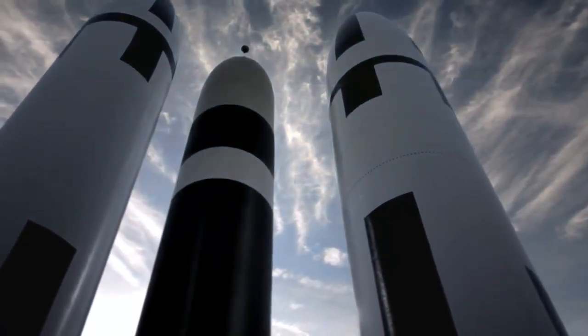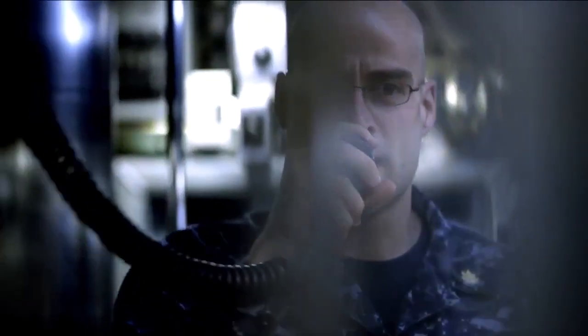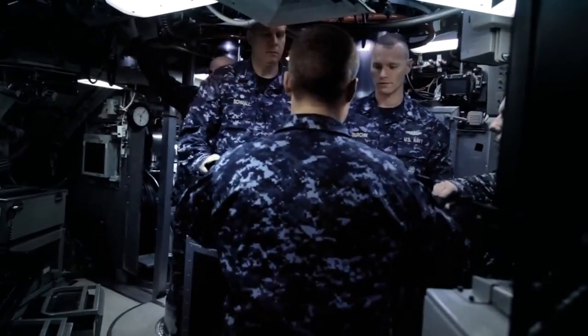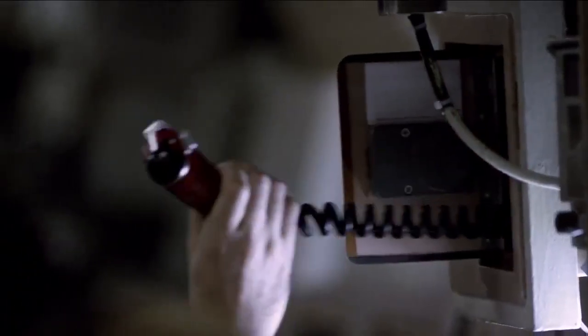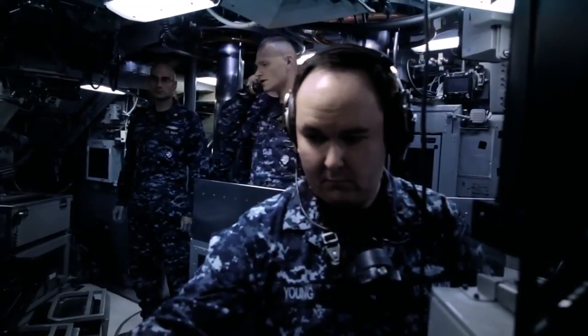The SSBNs feature the Trident II D-5 missile system. It's the most incredible strategic turret ever fielded in the history of the world. Battle station missile for strategic launch — spin up all missiles. We test it frequently. We know that it works. Our adversaries know that it works. The order to launch is authorized by the President of the United States. It has to be validated on board and agreed upon by four personnel prior to being able to even attempt to obtain the key to conduct the launch.